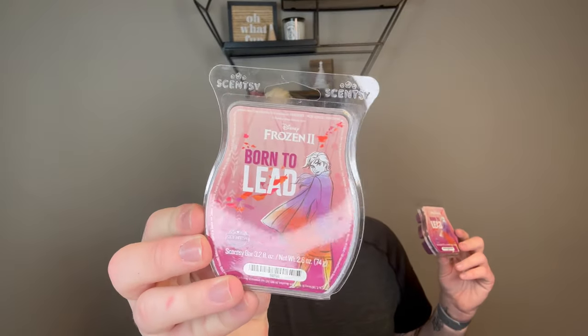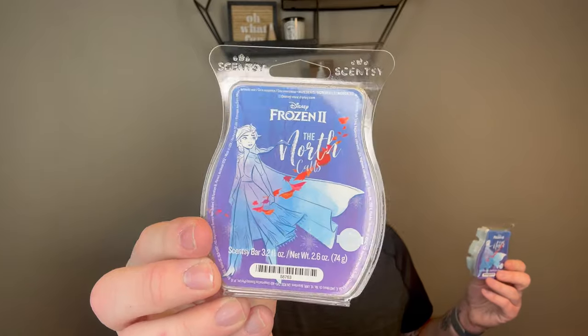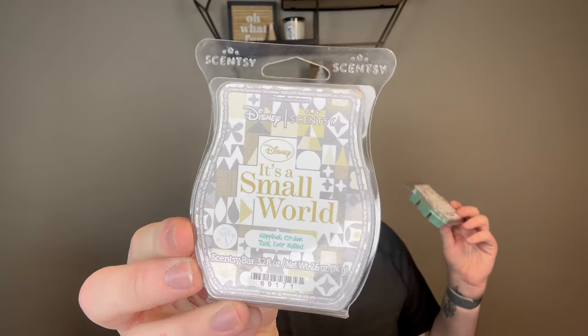I'm not going to do in-depth sniffs of these yet because these are early access bars. I picked up two bars of Born to Lead — the Frozen bar for Anna — and two of The North Calls, which is the Elsa bar. Two of Olaf Warm Hugs, which is the Olaf bar. And then I picked up the early access Disney It's a Small World warmer bar — the happiest cruise that ever sailed. I will smell this one: it's Persian lime. It's really nice, very clean and fresh — like a lime laundry. I'm really impressed with this. I picked up two early access bars of that to give it a sniff.